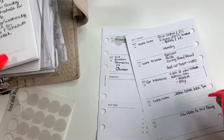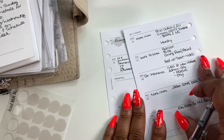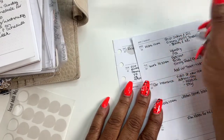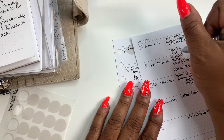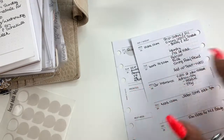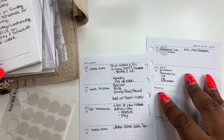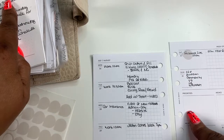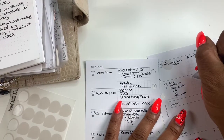I actually need to do pics for the week for both sites. And then on Sunday we're back to record.